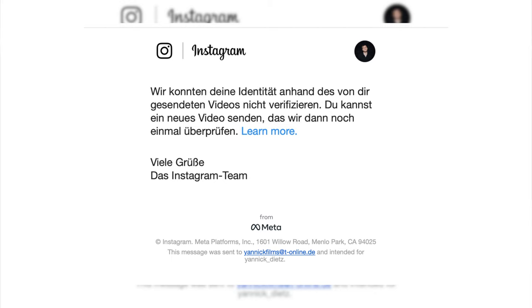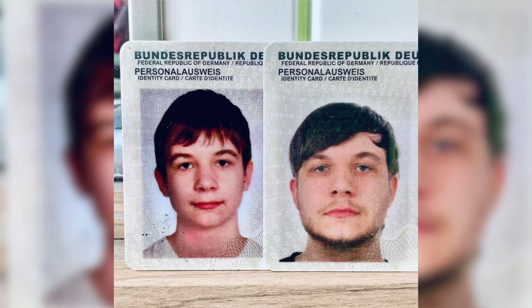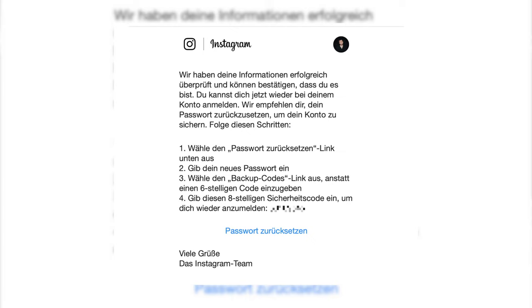My first attempt got denied — they said they couldn't verify it was my face, even though I have over 1,000 pictures of my face on there and even my ID card posted. I tried again in front of a white background with my softbox light on so they could perfectly see my face — and it got denied a second time. But I did it a third time because I really wanted my account back, and the third time it worked. I received an eight-digit backup code, typed it in, reset my password, and was logged back into my account on my computer.